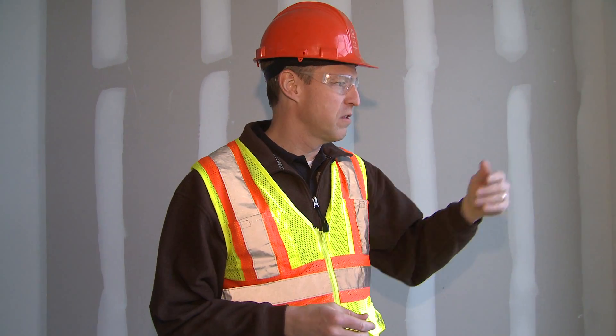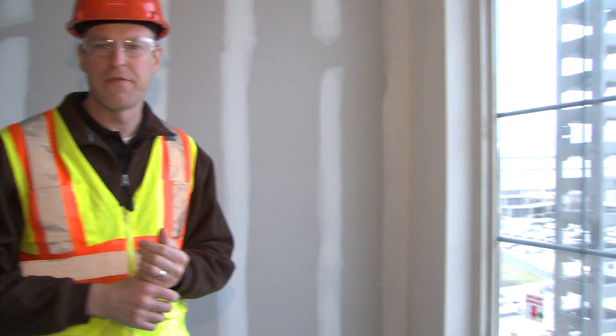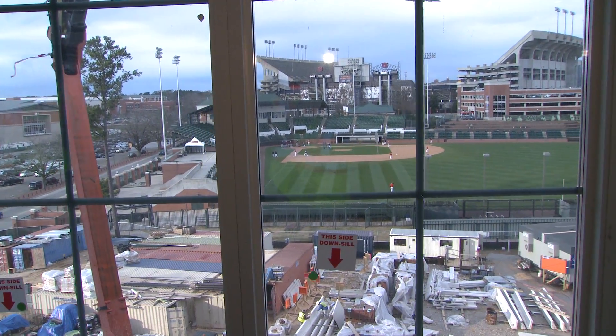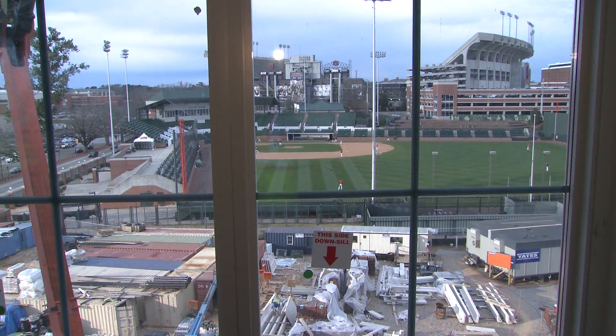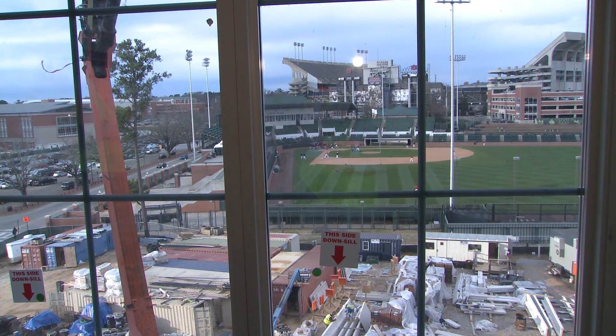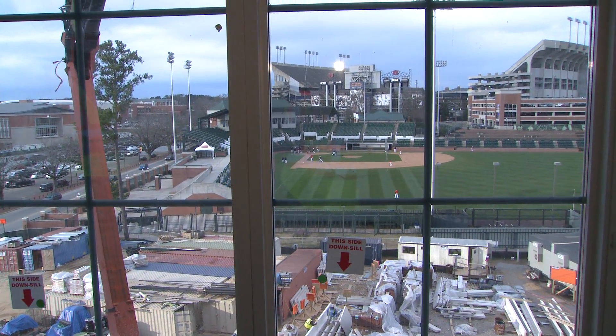On this particular face of the building, one of the big features if you're on the outside looking north is our view towards the baseball field and the stadium. Pretty impressive view — we have the team on the field practicing today, so you get a good sense of how well you can see the activity down there.